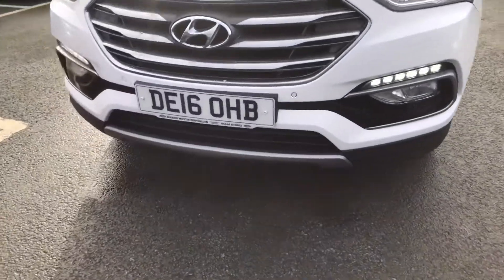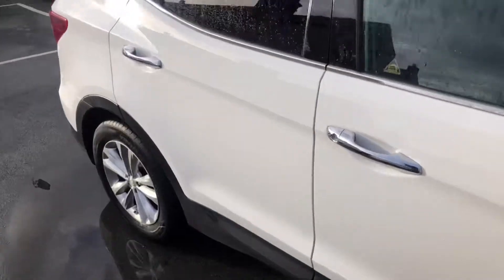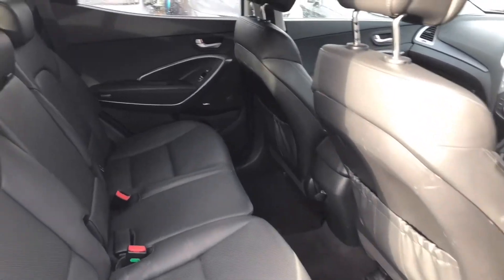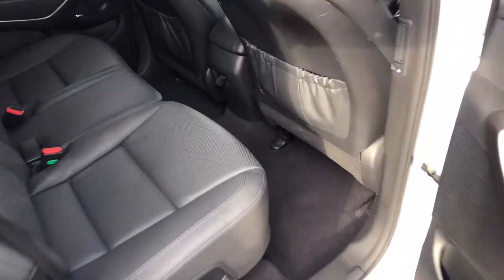Daytime running lights. Looking at the interior — heated rear seats as well, and Isofix.